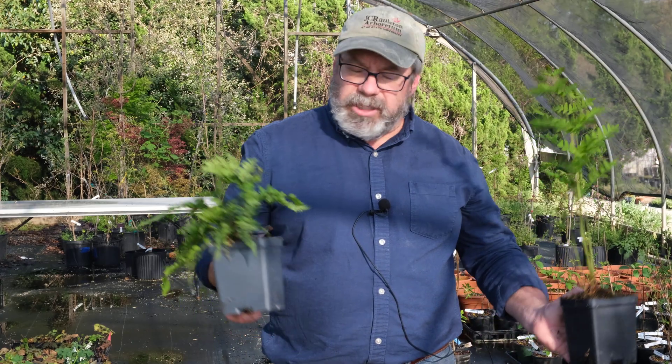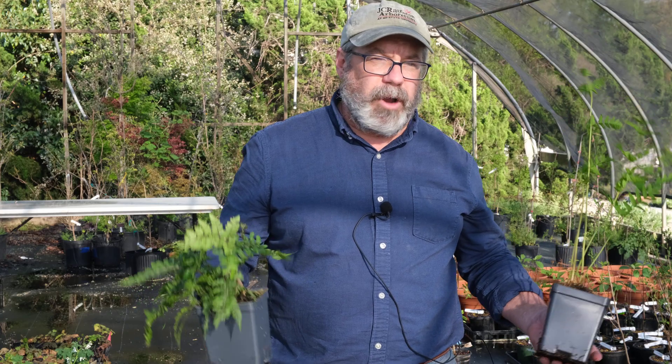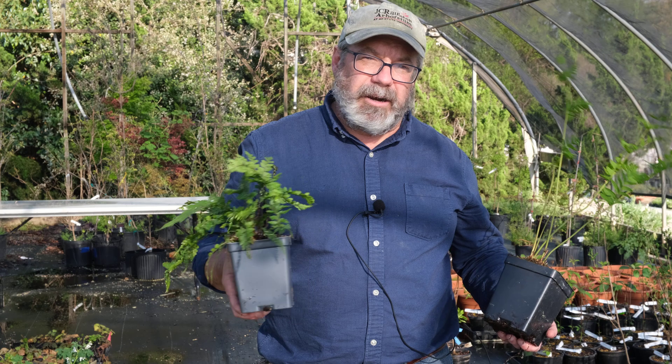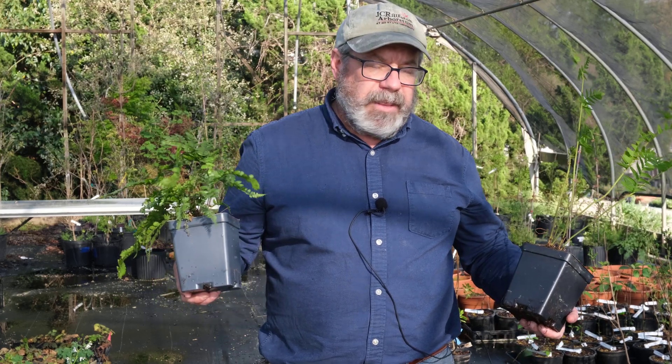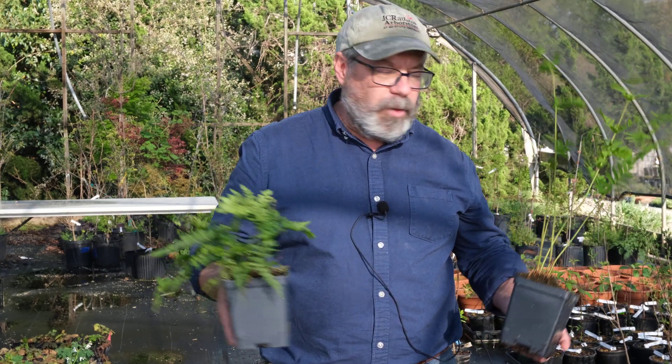All together there are just dozens and dozens of ferns that are available for home landscapes. And almost without exception they're fairly easy growers. They look great in the garden and really give that sense of peace and calm in a woodland.